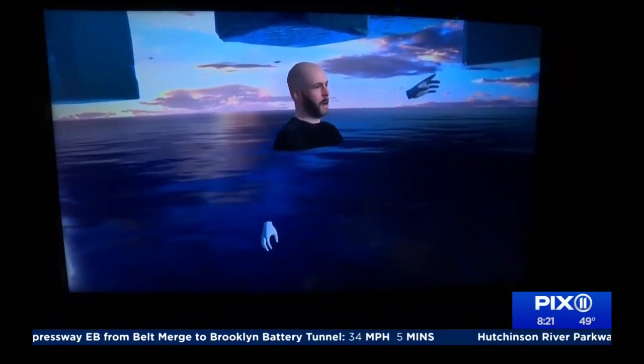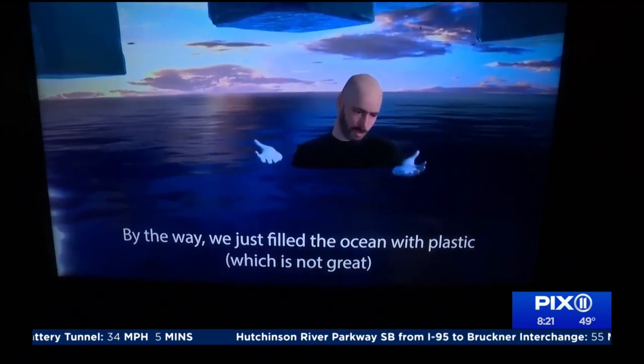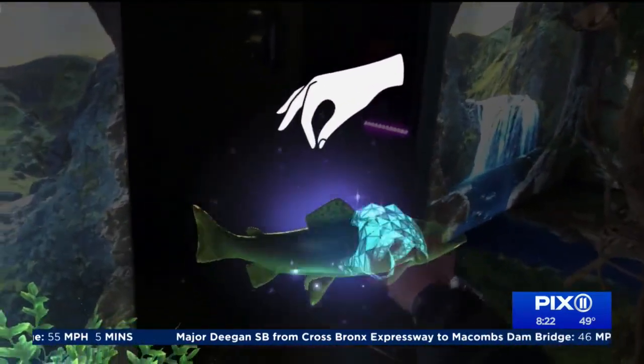"By the way, we just filled the ocean with plastic, which is not rain — I don't think." Still, it's a fun and interesting walk through the world's fragile ecosystem with some of the world's newest technology.